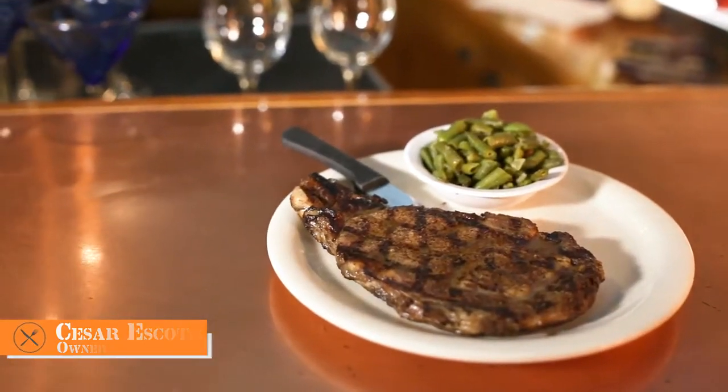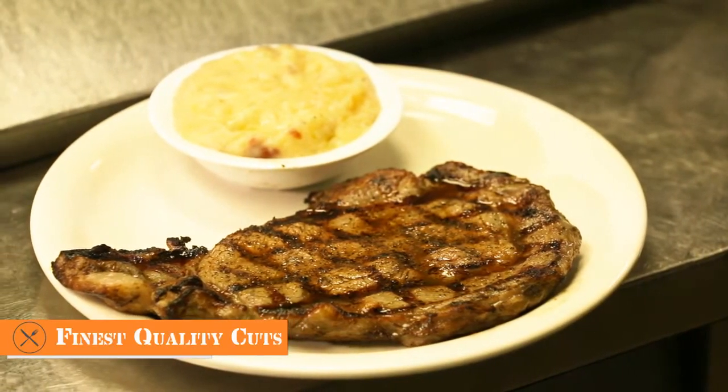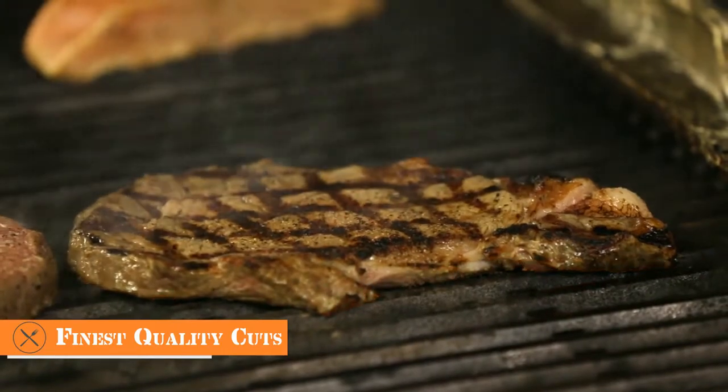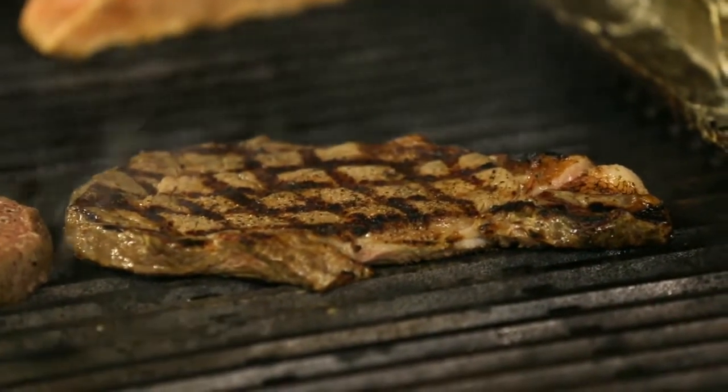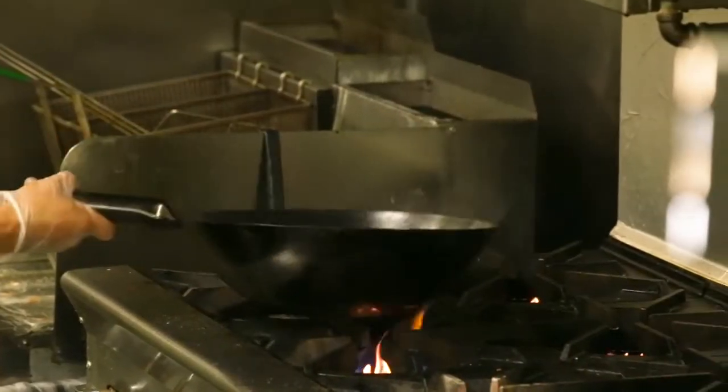Popular dishes in our steakhouse are the bone-in ribeye, which is between 20 to 22 ounces — bone-in, cut in-house, perfect seasoning, open grill. Another popular dish would be our porterhouse, which is 24 ounces. Another great dish, the filet mignon, 8 ounces — really popular, really favorable and affordable also.